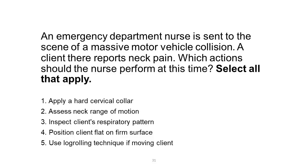An emergency department nurse is sent to the scene of a massive motor vehicle collision. A client there reports neck pain. Which actions should the nurse perform at this time? Select all that apply.